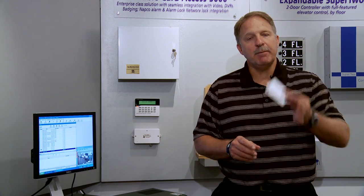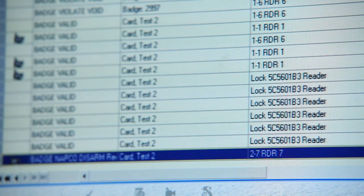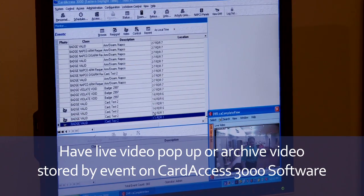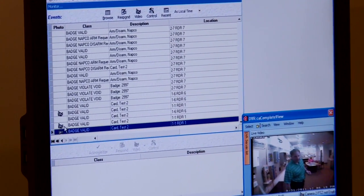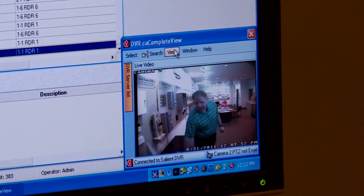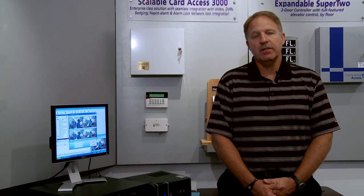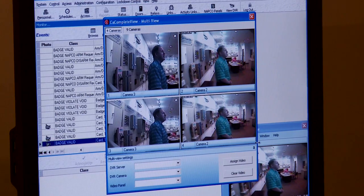For example, if I present my card, I can have a live video pop up, or I can have an individual event stored for easy access later. With the integration, I can go to my card access history screen and click on a camera icon which will show stored video of that particular event. With NVR/DVR integration, I can look at multiple cameras at the same time as an operator — clicking my multiple-view window to see up to four to nine different cameras at once — giving the operator visibility across different areas depending on how many NVR/DVRs are on the system.